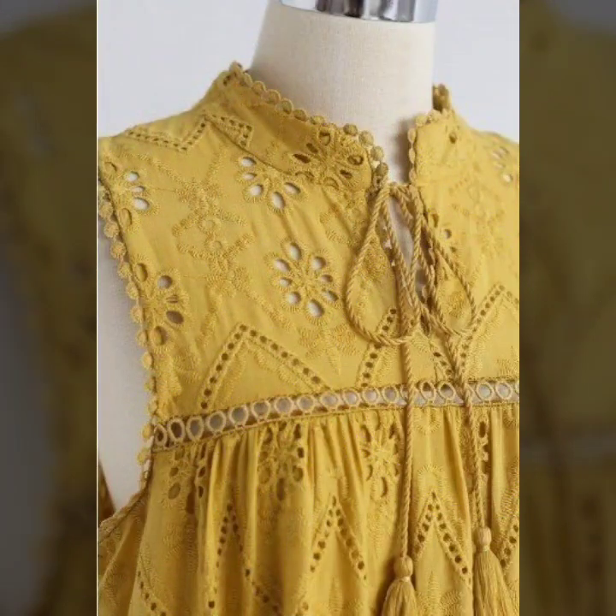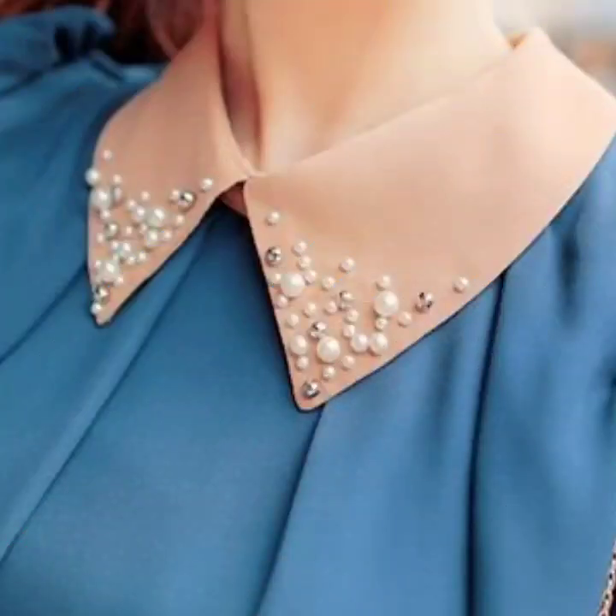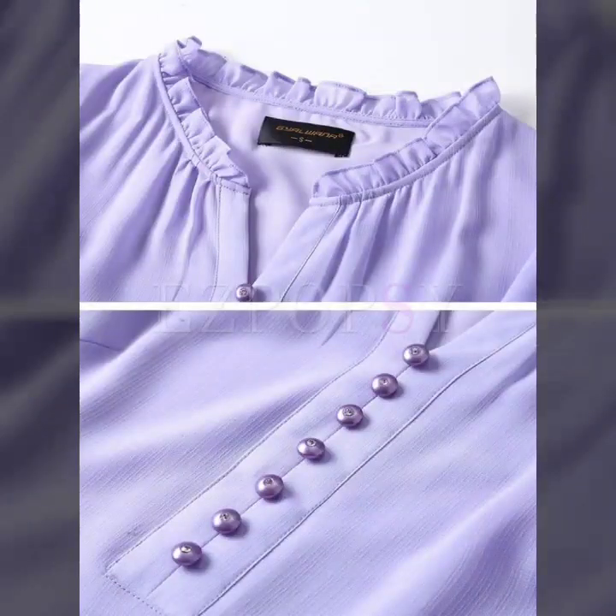So I'm back again with another very useful, very beautiful and amazing collection of neck design ideas for different types of dresses. You can get ideas of different types of neck designs from this video.